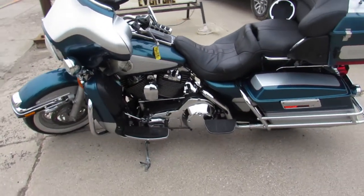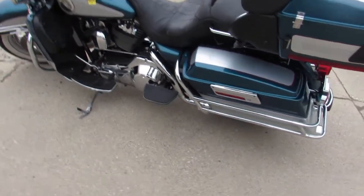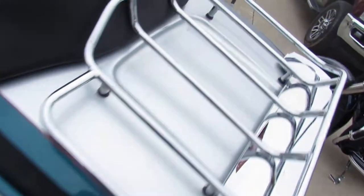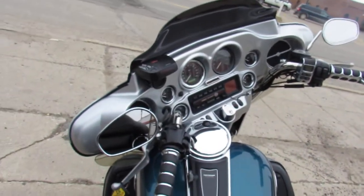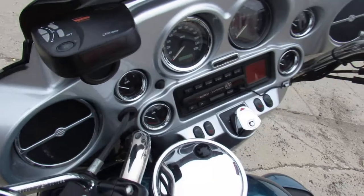Take a close look at this old school Ultra. Hard to find color, chrome wheels, Screamin' Eagle intake, new white walls — give this Ultra Classic the nostalgic Harley look.